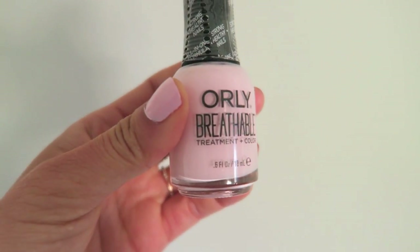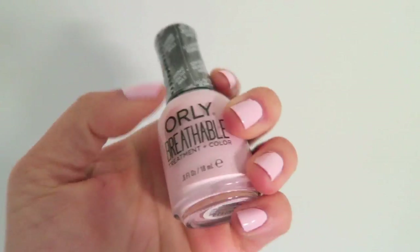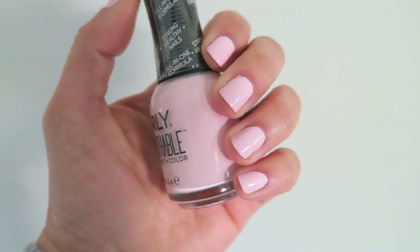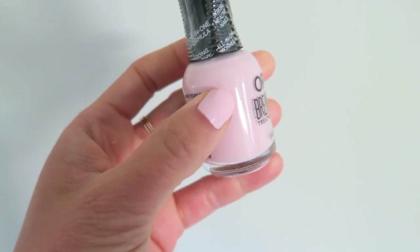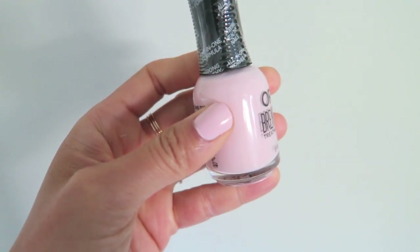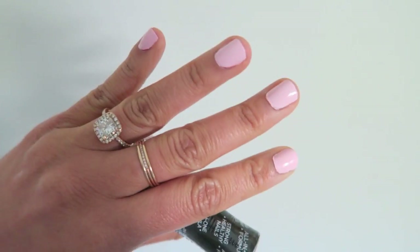I've also been loving this color — it's called Pamper Me. It's sort of a baby pink color and I think it's perfect for spring and summer. I would like it if it were slightly more white, but you know what, this looks great and it's kind of fun.